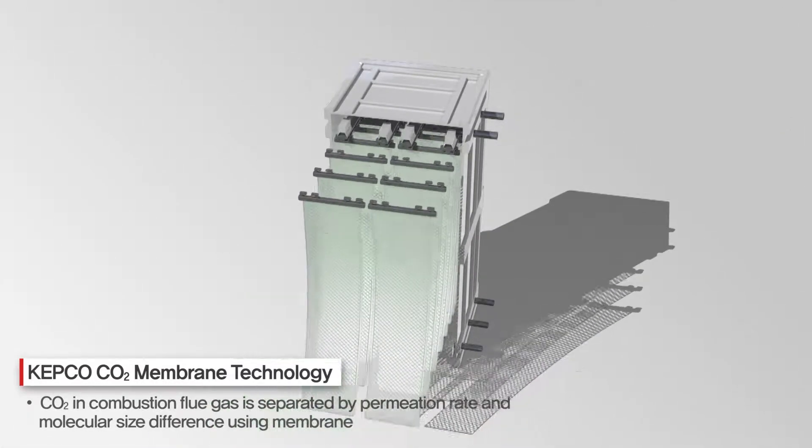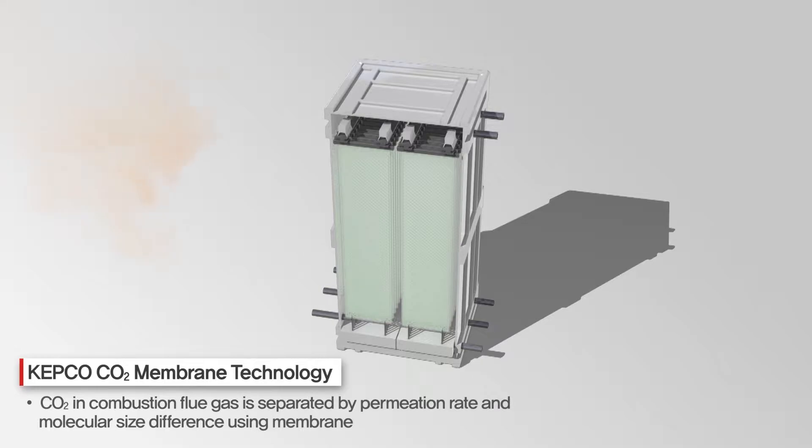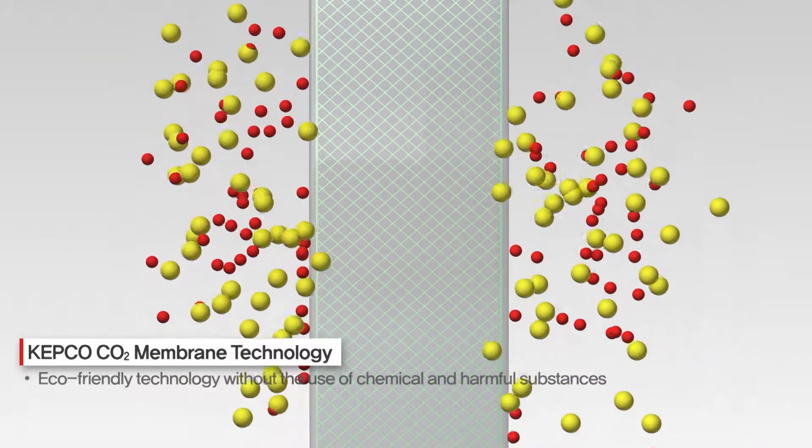This technology separates the carbon dioxide from combustion exhaust gas by the permeation rate and the molecular size difference between the molecules in the gas using the membrane.